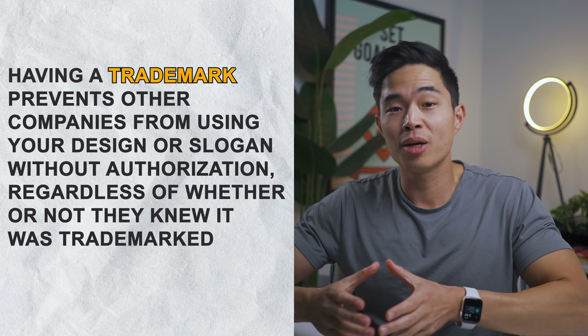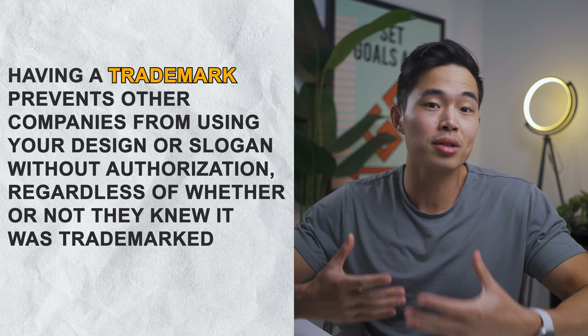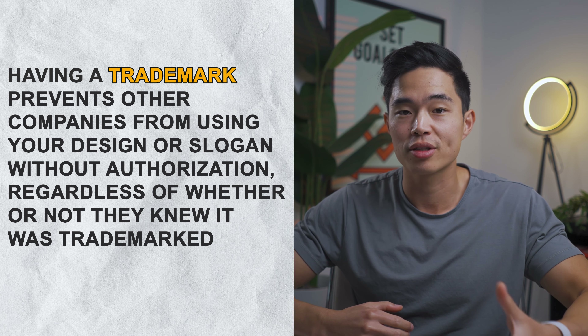Starbucks has their name and logo merged together in one design, which is called a combination trademark. The reason why it's important to have a trademark for your company or business is because it prevents other companies from using your design or slogan without authorization, regardless of whether or not they knew it was trademarked.